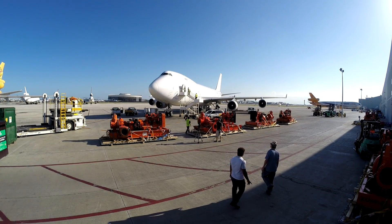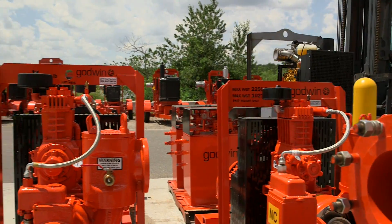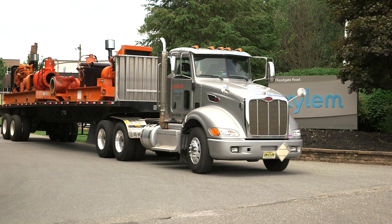What makes Xylem different from competitors is our application expertise. Most other rental companies buy someone else's pumps — many times different pumps from different suppliers — and then try to make them work. We know these pumps incredibly well because we manufacture and service them as well as rent them in the biggest fleet in the world.